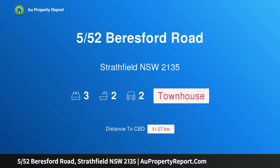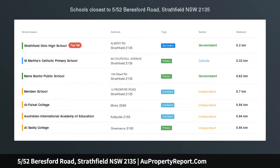Hi, I am glad to introduce property 552 Beresford Road, Strathfield, New South Wales, 2135.